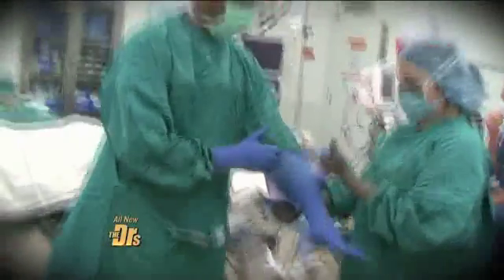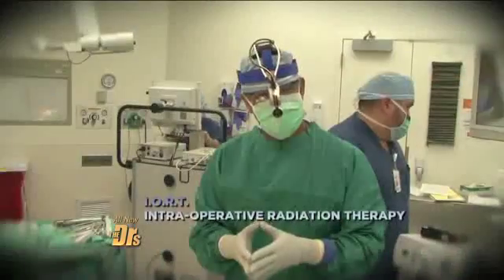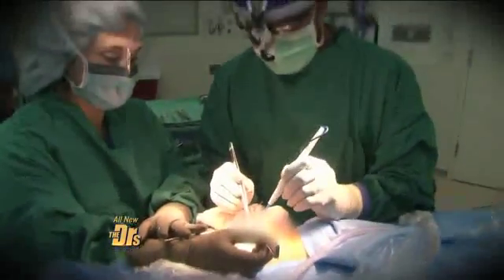My mission as a breast cancer surgeon is to find kinder, gentler treatments that are effective at treating breast cancer. There are two procedures changing the way we treat cancer growth. The first is intraoperative radiotherapy, a way of delivering radiation therapy during surgery — we can give the treatment in 30 minutes instead of 30 days. The tumor comes out in one piece with a rim of normal tissue around it.